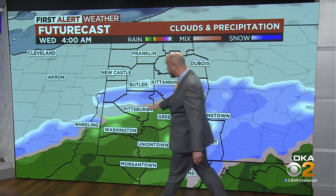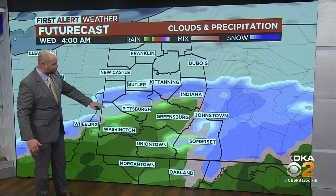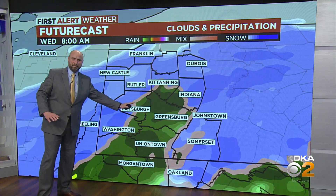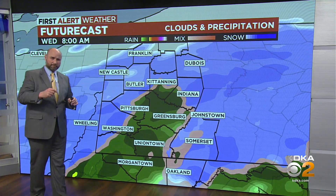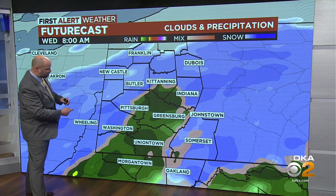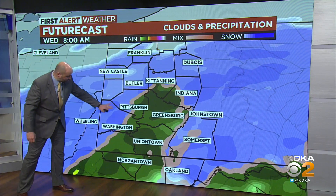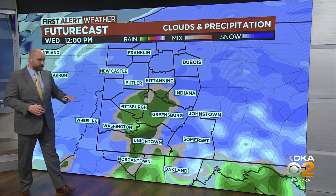There's still some rain trying to hang on from Pittsburgh and points southward. Pittsburgh gets these little pushes of mix moving in, but I think the primary precipitation is going to be rain with some snow mixed in and maybe some occasional ice pellets — sleet. Snow showers from Washington up to the north, and this is going to continue to be the case right into lunchtime.